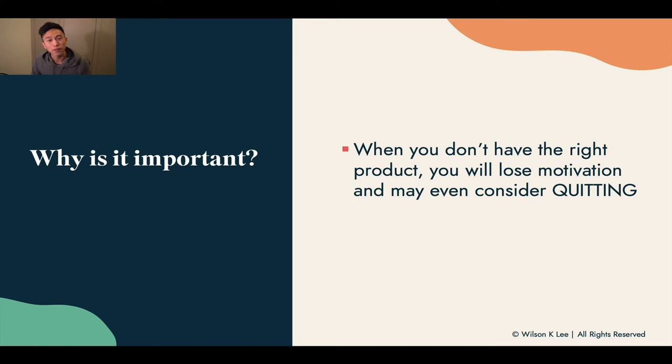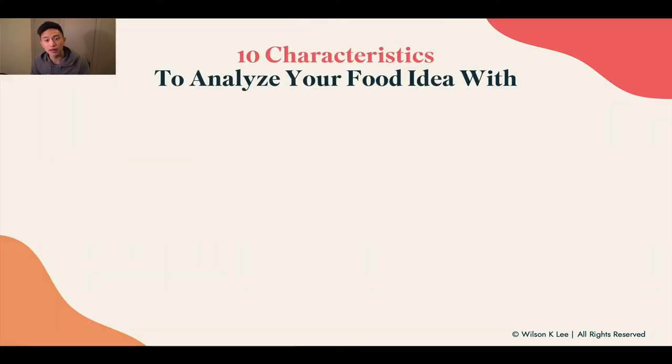That's the reason why you should really consider these 10 characteristics to analyze your food concept with. Once you analyze your food concept, you're going to know whether it's the right product or not. There are no right or wrong answers. This is not a must-have for your item — it's just to expose you to different areas and different ways of thinking about your food items.